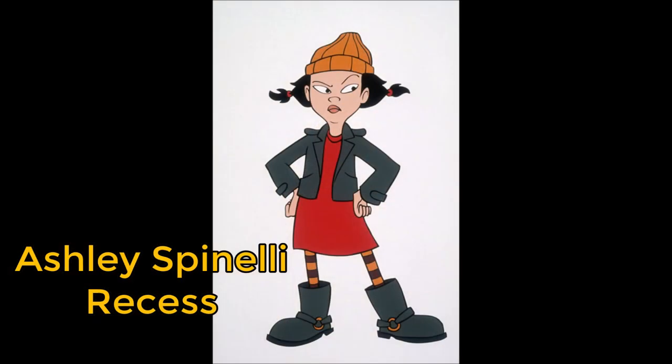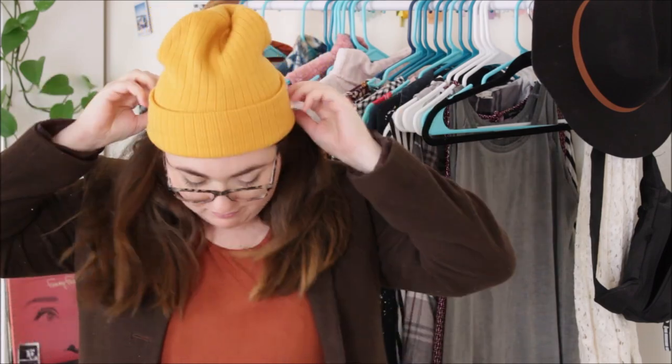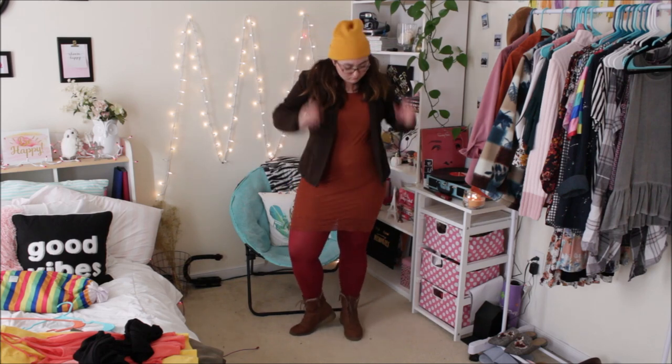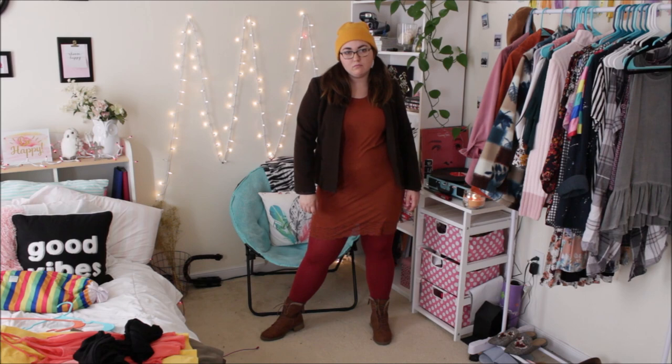Alright, let's go. I finally figured out her name — it's Ashley Spinelli. So what you're going to want is either gray or brown boots and a matching jacket. You want an orange dress, and then she has yellow and red striped socks or tights — I just have red ones so I paired those with it. Basically get the yellow hat and I feel like you can pair almost anything with it and you could be Ashley Spinelli.